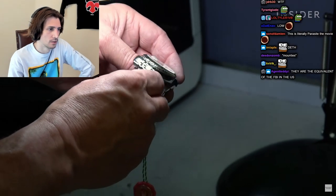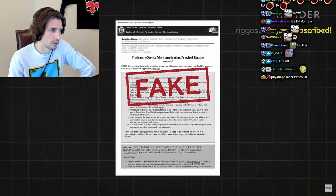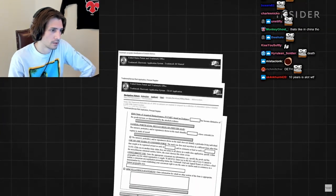Counterfeiters are getting creative and making their products seem legitimate — from creating fake Amazon listings to flooding the U.S. trademark office with phony applications.